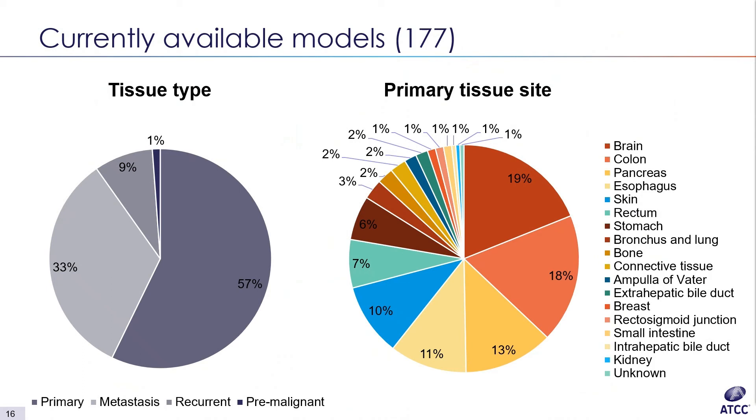I'm going to segue to a couple of slides on the portfolio of models currently available. The left figure shows a breakdown by tissue type: most models are currently derived from primary tumors, but we also have a significant number derived from metastatic tumors, and fewer recurrent and pre-malignant derived models. In some cases we have paired models from the same donor — from both the primary tumor and one or more metastatic tumors from the same patient.